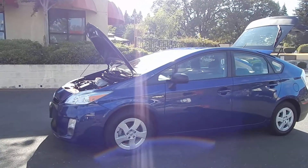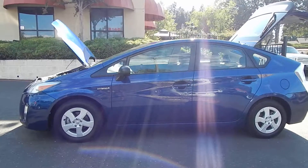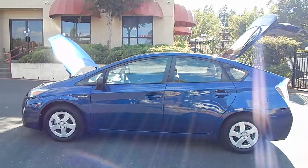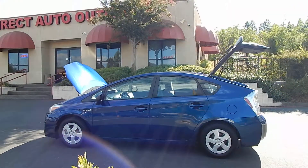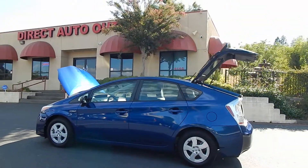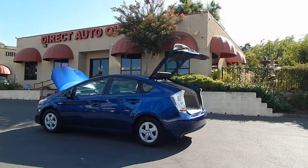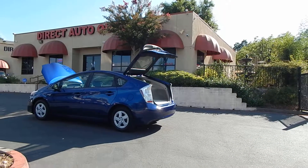Folks, you can find this vehicle and many others on our website at www.directautooutlet.com. As you heard, the engine just started itself automatically — that is a good sign; auto start and stop do work properly. You can also phone us at the lot at any time at 916-765-7575. We want to thank you for taking the time to look at our video, and we sure do hope to see you at the lot soon. Thank you.